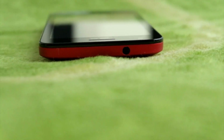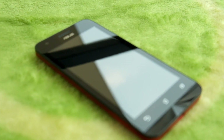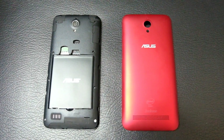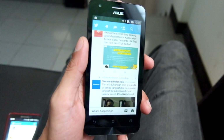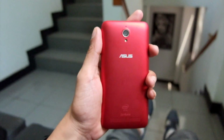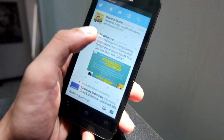Sekilas mungkin agak sulit membedakan smartphone-smartphone Zenfone Asus karena secara fisik terlihat sangat mirip satu sama lain, termasuk yang satu ini. Bodi plastik berkualitas, desain bodi yang pas digenggaman, dan kesan mewah yang ditampilkan membuat smartphone asal Taiwan ini terasa nyaman saat dioperasikan, bahkan dengan satu tangan.